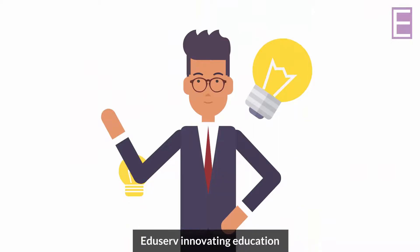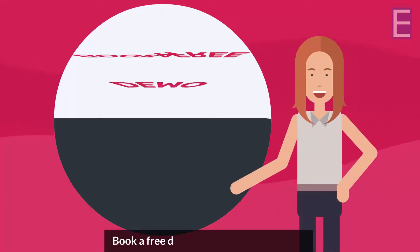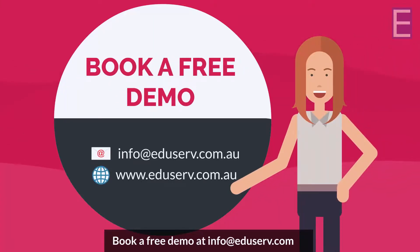Eduserve — Innovating education. Book a free demo at info@eduserve.com.au.